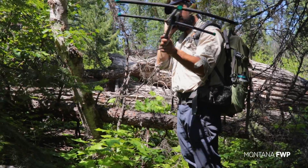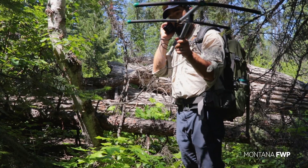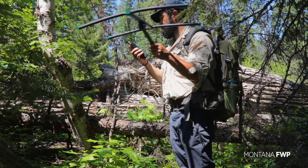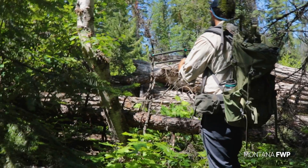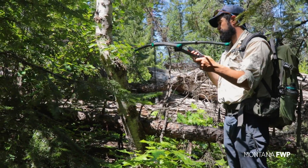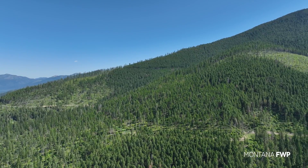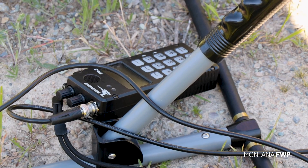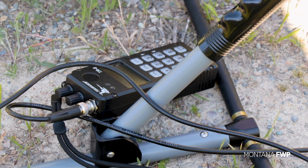Once a collar has fallen off, Montana FWP will be alerted that the collar is no longer moving, which will prompt the team to deploy search efforts. Using telemetry, Colby will narrow the search area based on the ping from the collar. If there is no signal at the location, a search will still be conducted at the last known location.